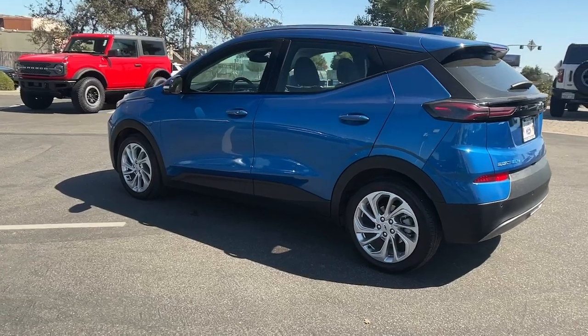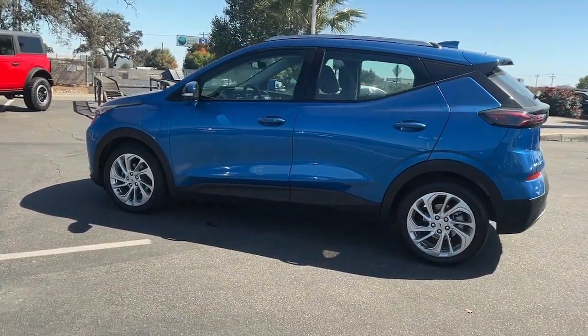It's hard to believe such a good looking, road trip friendly electric car is this affordable. Drive the Bolt EV.